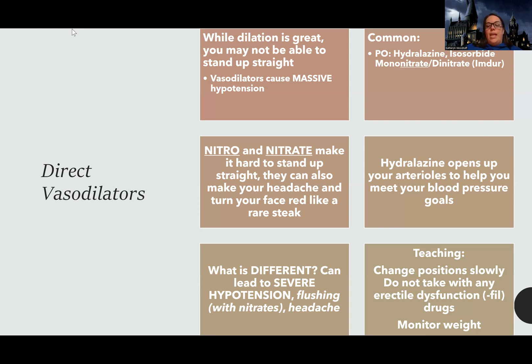Patients shouldn't be taking anything that ends in '-fil' when they're taking their vasodilator. The other thing we want to do is monitor weight. When you think vasodilation, you want to think pooling, because while vasodilators are great, what can happen is blood can end up pooling because there's not as much squeeze in the vessels.